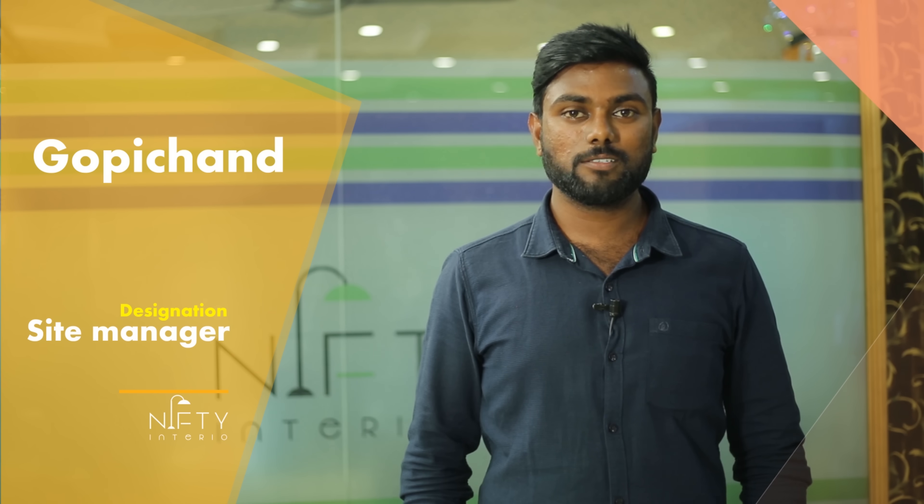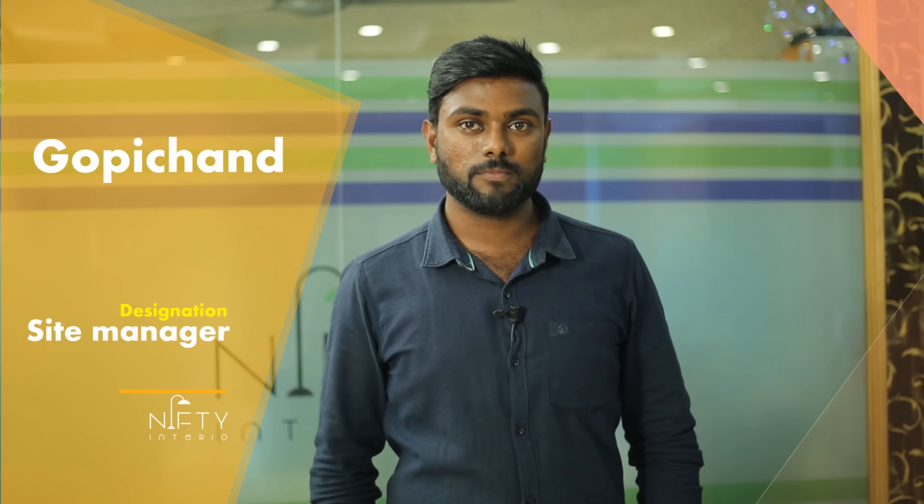This is Gopichan. I'm a Nifty Interiors site manager.